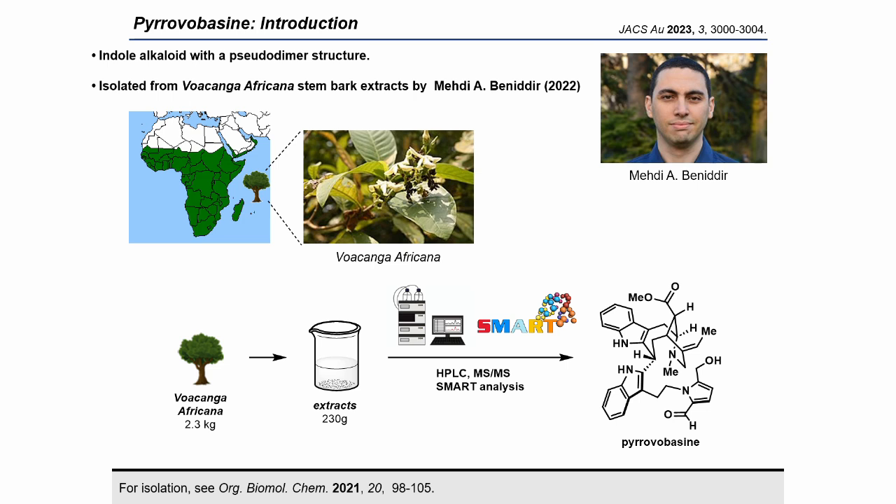Next, the isolation and structural determination of pyrovolbacine will be introduced briefly. From 2.3 kg of Voakanga Africana, 230 g of alkaloidic extract was obtained. Through repetitive chromatographic separations following an MS2-guided phytochemical pipeline, 3.2 mg of brown amorphous solid was obtained. The structure was determined using small-molecule-accurate recognition technology via NMR analysis — an AI-based tool using a deep convolutional neural network incorporating HSQC spectra related to more than 53,000 natural products.